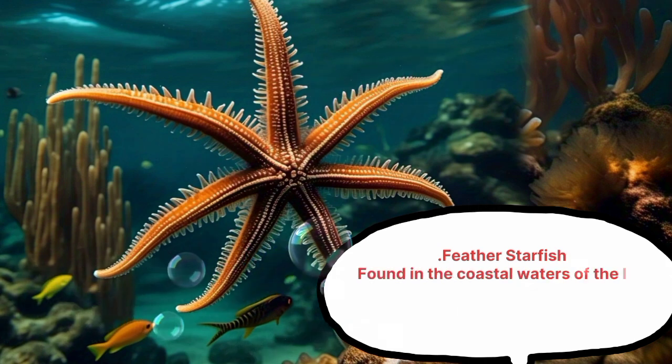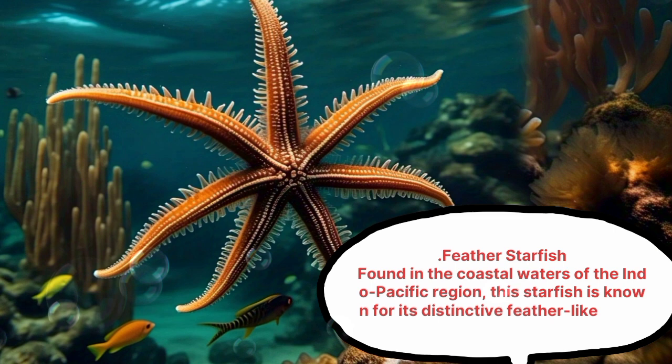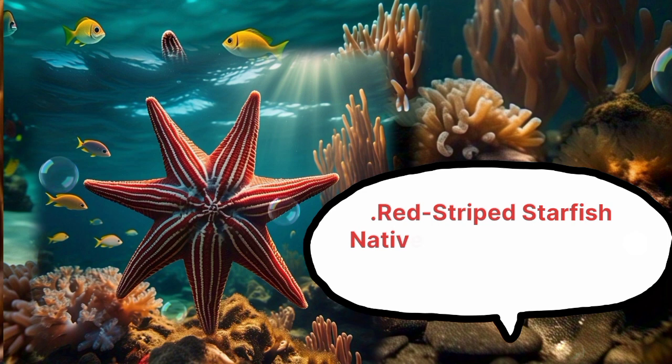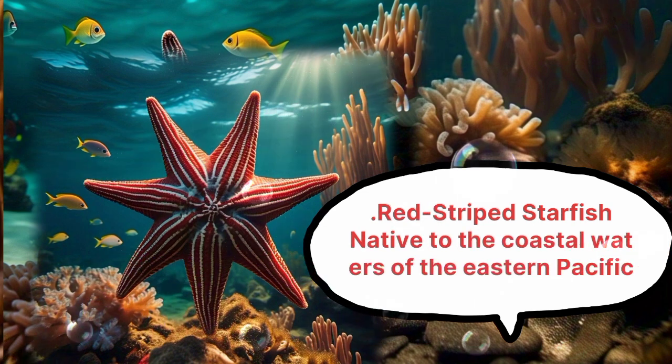Feather Starfish, found in the coastal waters of the Indo-Pacific region, is known for its distinctive feather-like arms. Red Strip Starfish is native to the coastal waters of the Eastern Pacific.